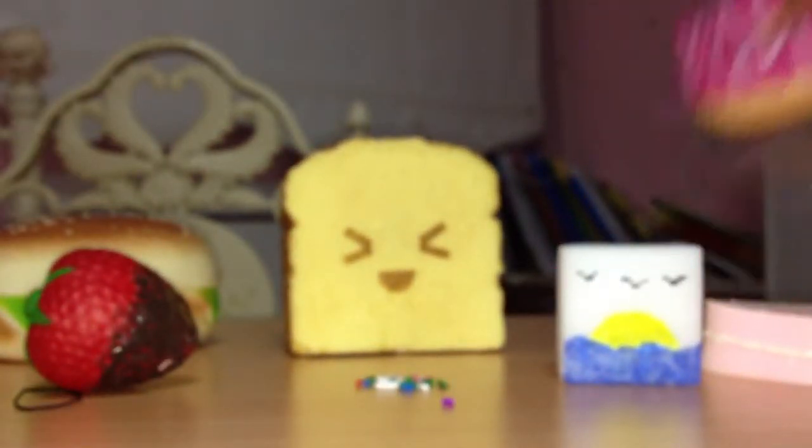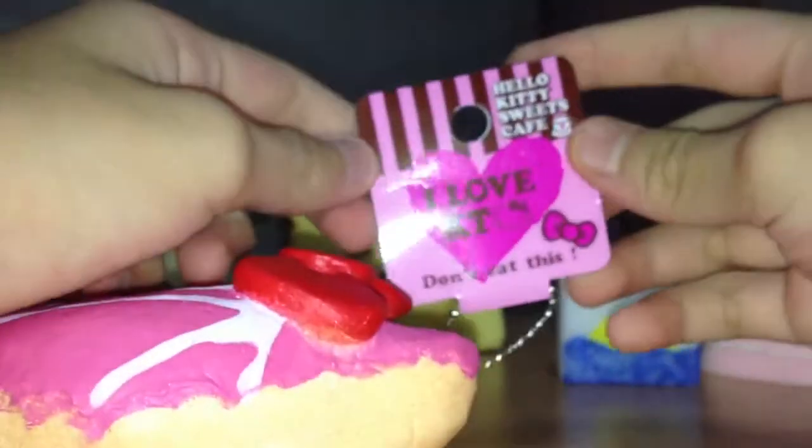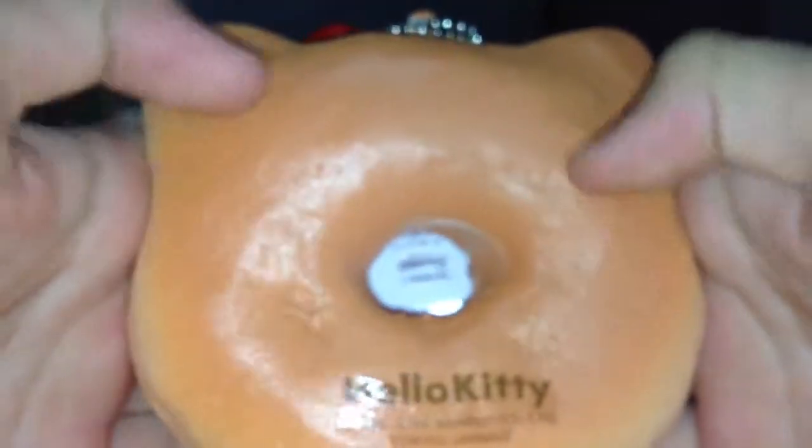And then I have this Hello Kitty donut. It is original packaging. It's really squishy, with this text and the license. The back is well textured.